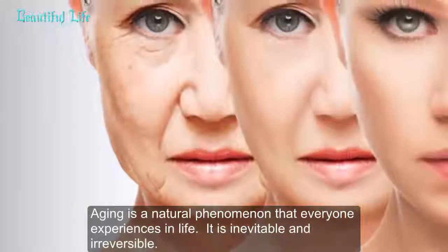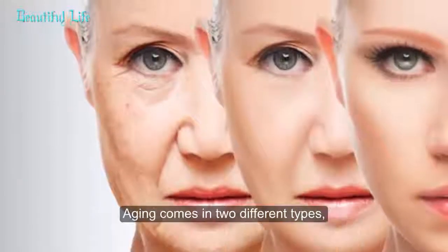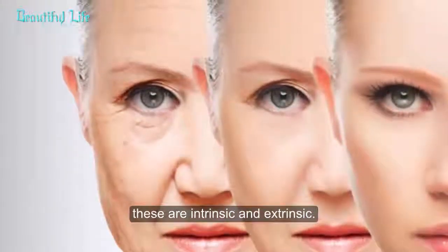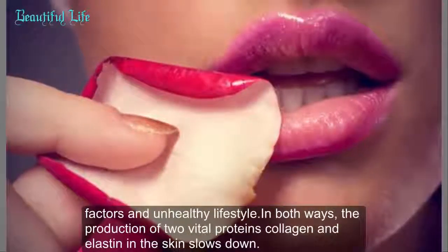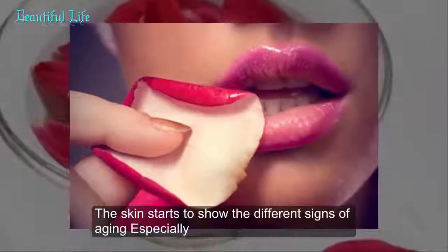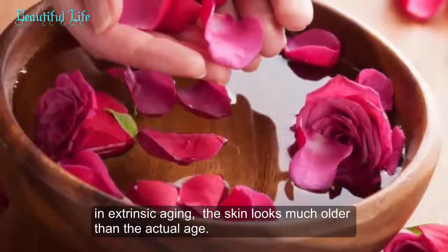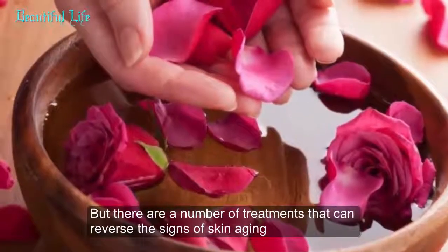Aging is a natural phenomenon that everyone experiences in life — it is inevitable and irreversible. Aging comes in two different types: intrinsic and extrinsic. Intrinsic aging is age-related changes, whereas extrinsic aging is caused by environmental factors and unhealthy lifestyle and diet. In both ways, the production of two vital proteins, collagen and elastin, in the skin slows down, and the skin starts to show different signs of aging.